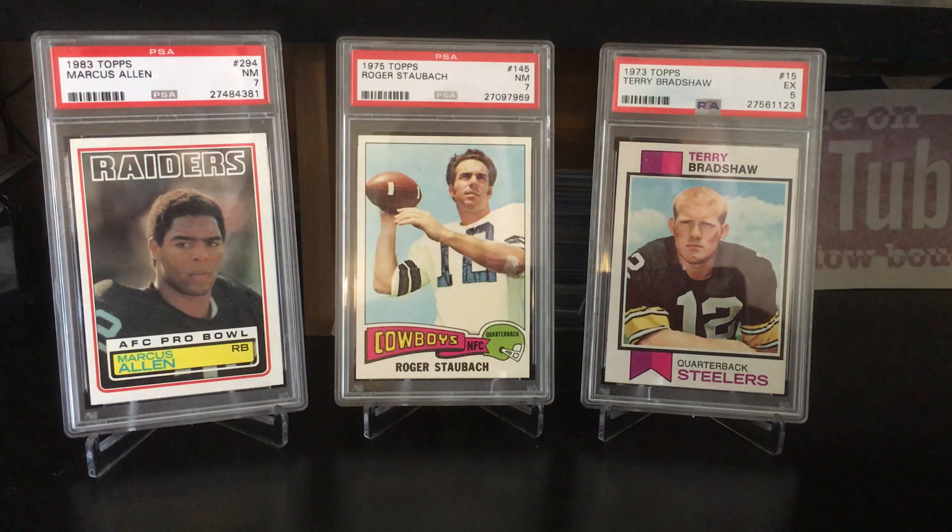Hello my fellow card collectors, Dead Last Jack back with another short video for you. I picked up a few cards this week on eBay and I wanted to show them to you.